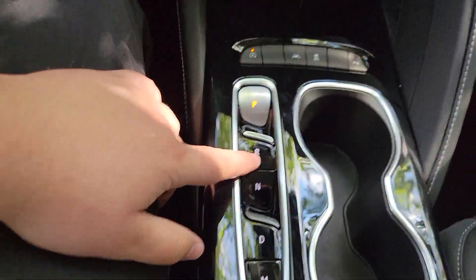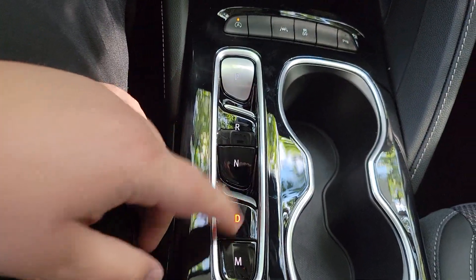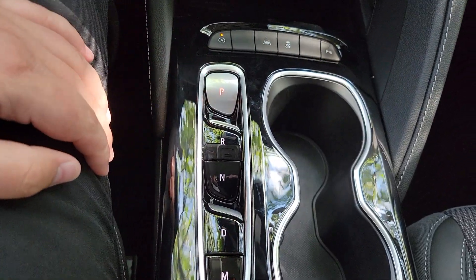You'll notice it's now push and pull — no gear shifter there. Very simple to put it to drive or back into park.